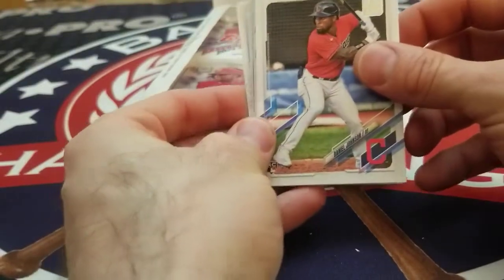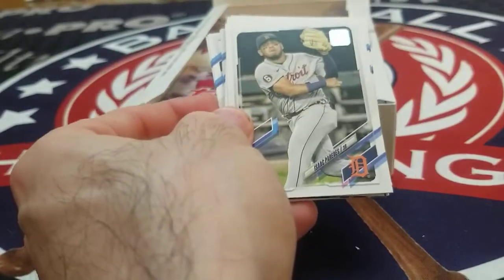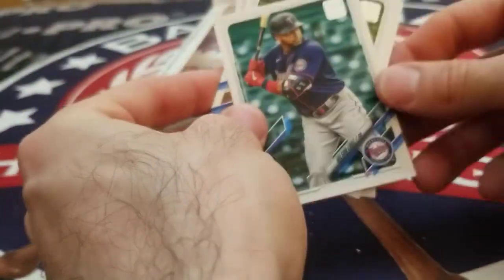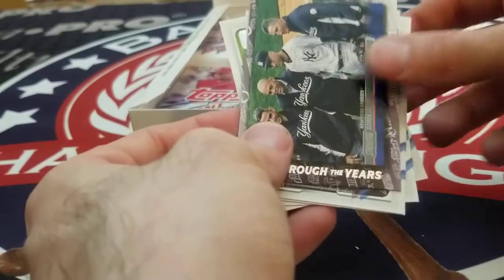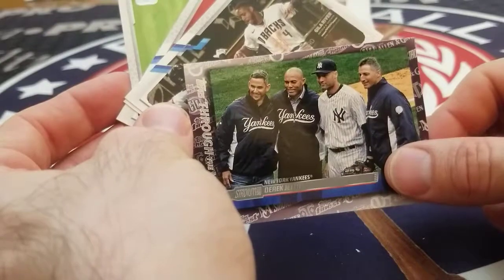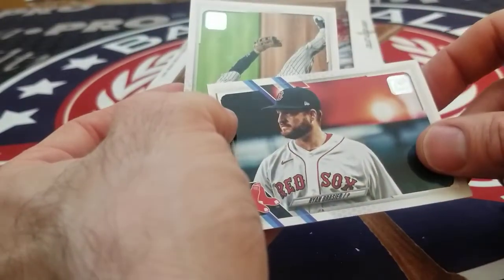We got a Daniel Johnson, Dalton Varshow, Santiago Espinall, Isaac Paredes, Kristen Pache, Nelson Cruz, Christian Yalich, Chris Taylor, Border City Mashers. We've got a Topps Through the Years — Derek Jeter. Diamondbacks, Pirates, Ryan Brazier, and Nolan Arenado.